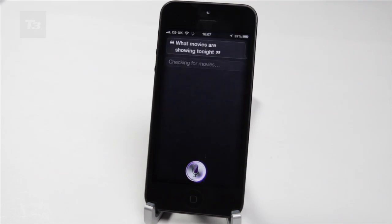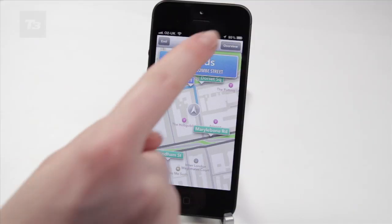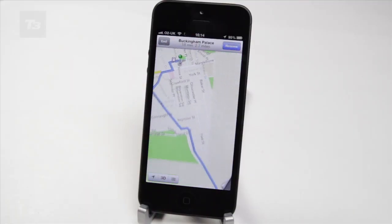Siri's got smarter and now brings you sports and movies information. It's more deeply integrated in the new Maps app for voice navigation and finally supports local search in the UK.